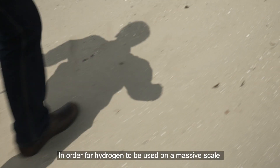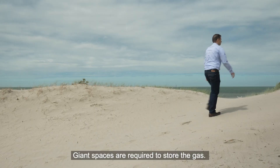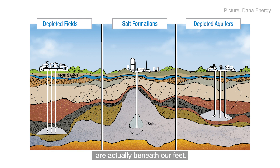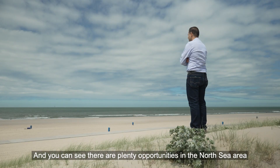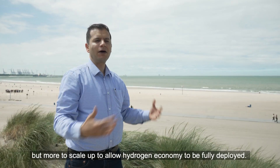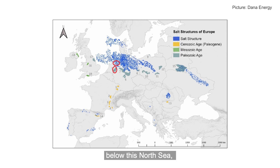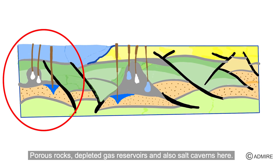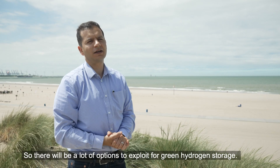In order for hydrogen to be used on a massive scale, there is one major issue that needs to be addressed. Giant spaces are required to store the gas — but where do we find them? Geological reservoirs or solution mine caverns are actually beneath our feet. There are plenty of opportunities in the North Sea area to develop them further. We have a few already operational, but more to scale up to allow the hydrogen economy to be fully deployed. Porous rocks, depleted gas reservoirs, and salt caverns — there will be a lot of options to exploit for green hydrogen storage.